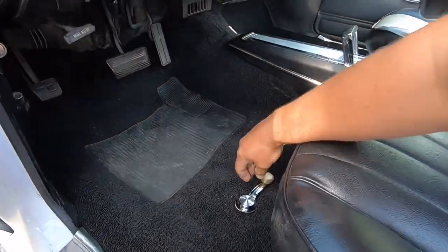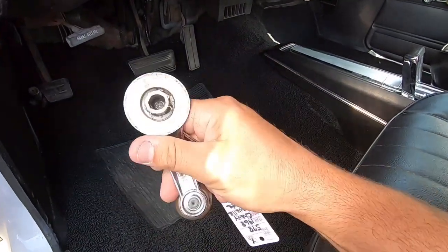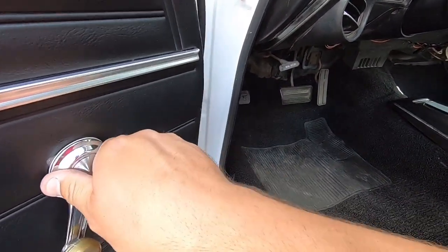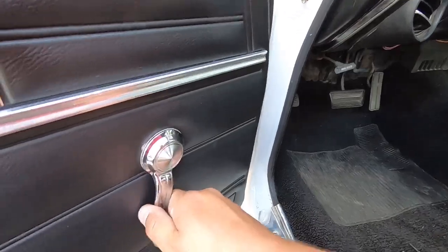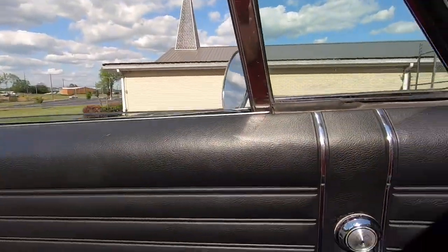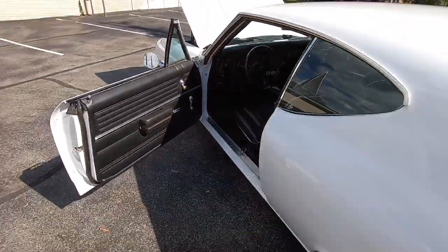Looks like the door handle came off here - though that door handle looks new. The pin's still in it - I wonder if it'll just pop back on. Yep, there we go. The window comes up and down nice and easy. I wonder why that came off - somebody must have not pushed it on all the way.